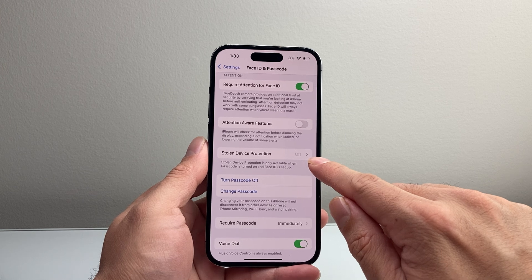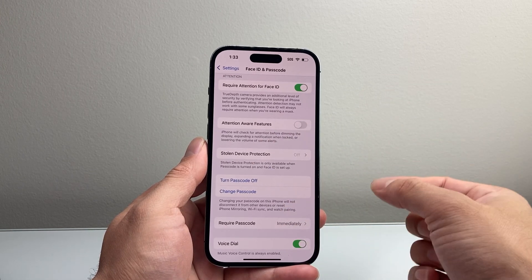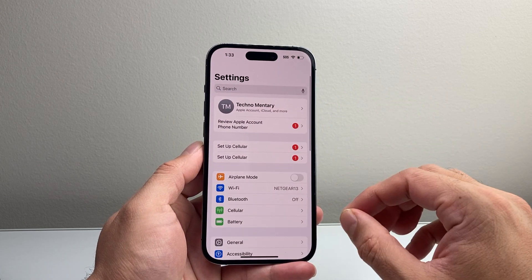With Stolen Device Protection, it may require you to wait one hour before you can go back and check. So after one hour, check to see if your Find My iPhone is now fixed and no longer grayed out.